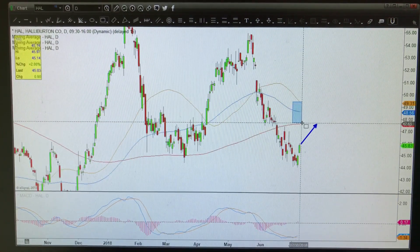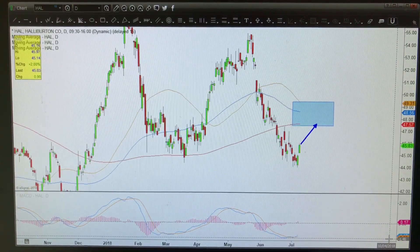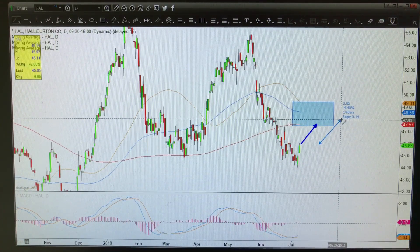This is not something you want to hold through the earnings report. But I do think getting it up to the high 40s, which is a few percent higher from here, is achievable. So let's do the math real quick. If we get to say the 47.50 to 48 area, that's four and a half to 5% of upside from here.